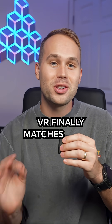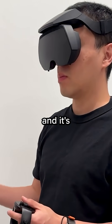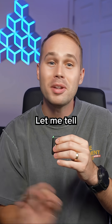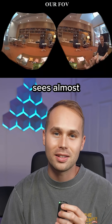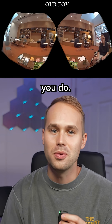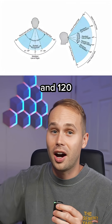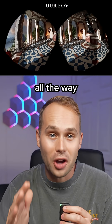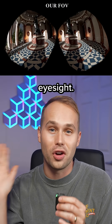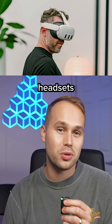VR finally matches human eyesight — Meta built it and it's super compact. Meta just released a new VR headset prototype that sees almost exactly how you do. It has a 180-degree field of view horizontally and 120 degrees vertically. In simple terms, that means you can see all the way to the edges of your eyesight without feeling boxed in like most headsets today.